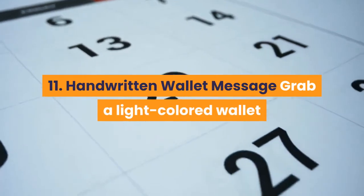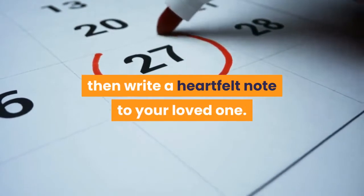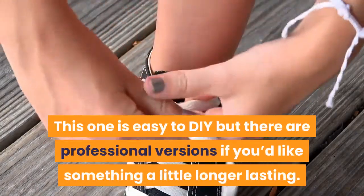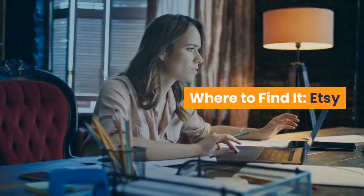11. Handwritten Wallet Message — Grab a light-colored wallet and a waterproof permanent marker, then write a heartfelt note to your loved one. This one is easy to DIY, but there are professional versions if you'd like something a little longer lasting. Where to find it? Etsy.